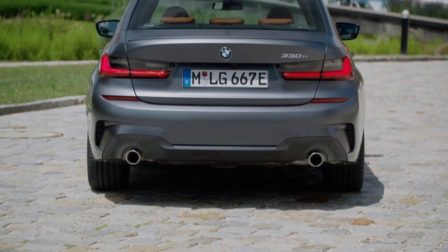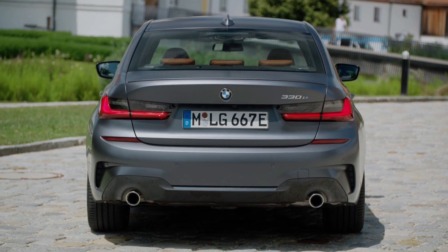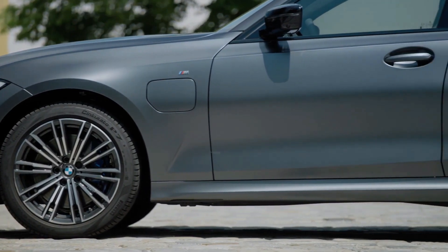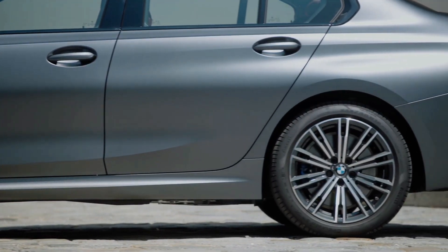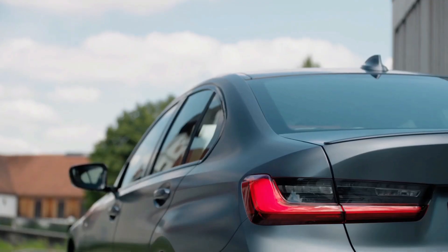The electric motor alone offers a driving range of around 50 kilometres, perfect for short commutes or emissions-free errands. With a combined output of 292 horsepower from the petrol engine and electric motor, the 330e offers a good balance of performance and efficiency.